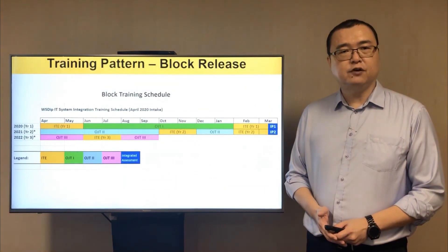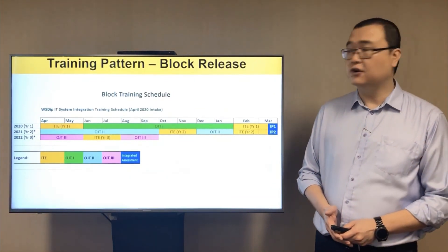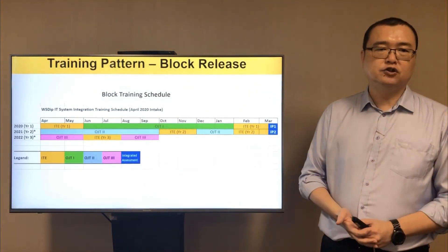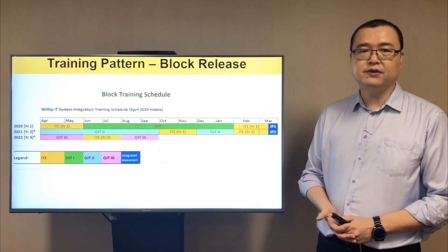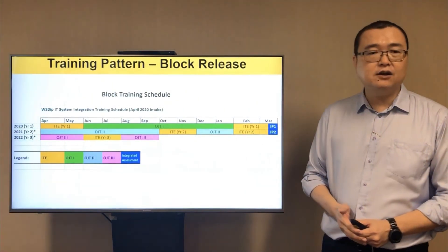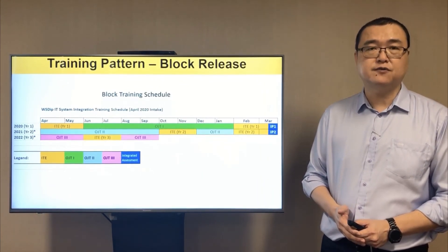Our program follows a training pattern known as block release. Under block release, you will return to ITE for your campus training in a block of weeks and then return to your company for your OJT when you have completed the campus training. At the end of every year, you will take an integration assessment to assess your competencies. By the end of the two and a half years, you will have completed your assessment, company project and OJT to receive your diploma certificate.